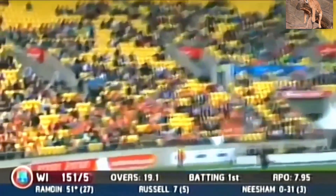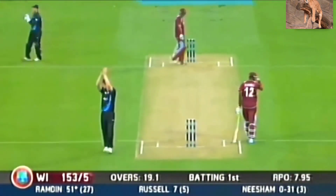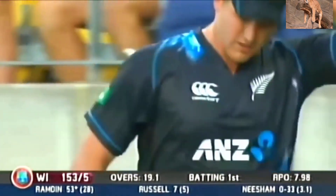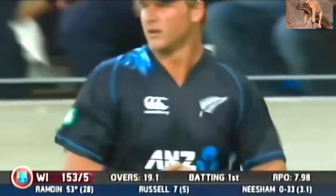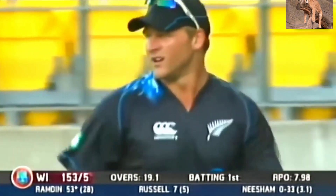Oh, he has too. He started well with a four — or has he? Is that Jesse Ryder? No, it's not. Corey Anderson, with the wrong hand as well. Remember that Corey Anderson is left-handed.